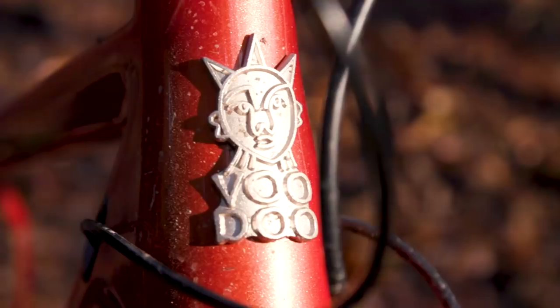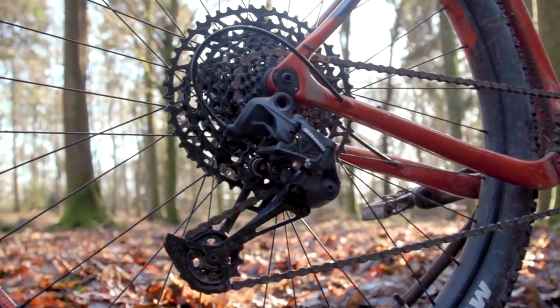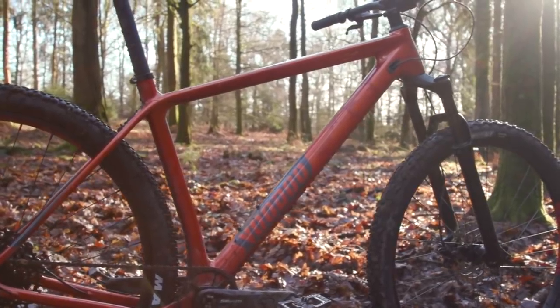The great-looking frame is specced with top choice parts too. Shimano's MT400 brakes, SRAM's 12-speed SX Eagle drivetrain and a RockShox Recon duty fork combine to propel the Bizango beyond cross-country-only rides.